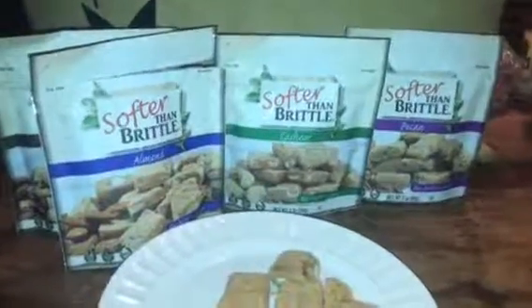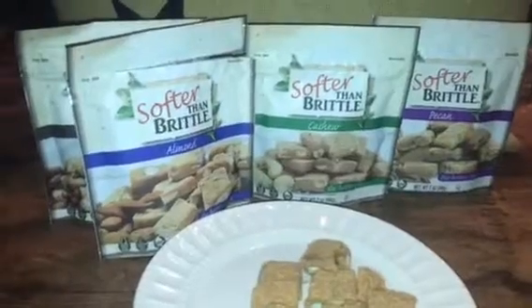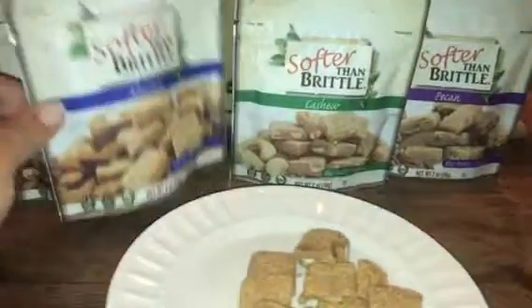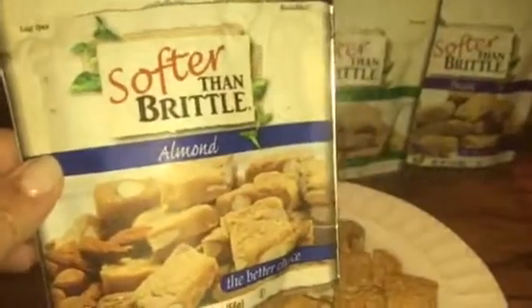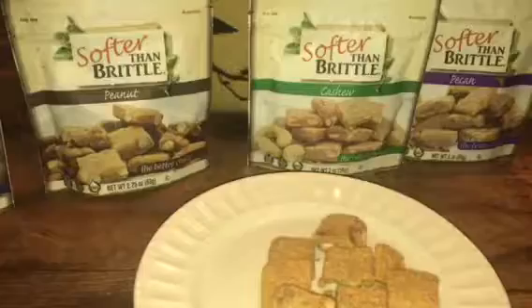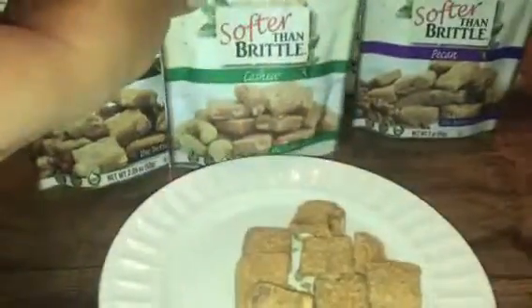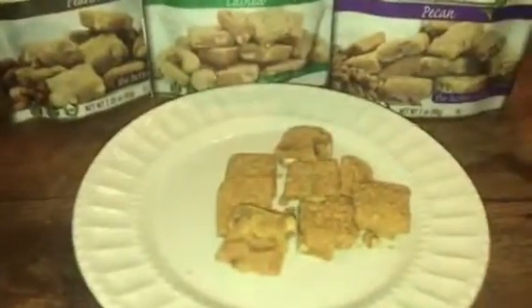Hey, it's Patty from Chatty Patty's Place. I wanted to bring you some really delicious products today from Softer Than Brittle. It's softerthanbrittle.com and this is Nut Brittle and it comes in a variety of flavors, including almonds, peanut, cashew, and pecan. And these are brittles that are softer than your average brittle.